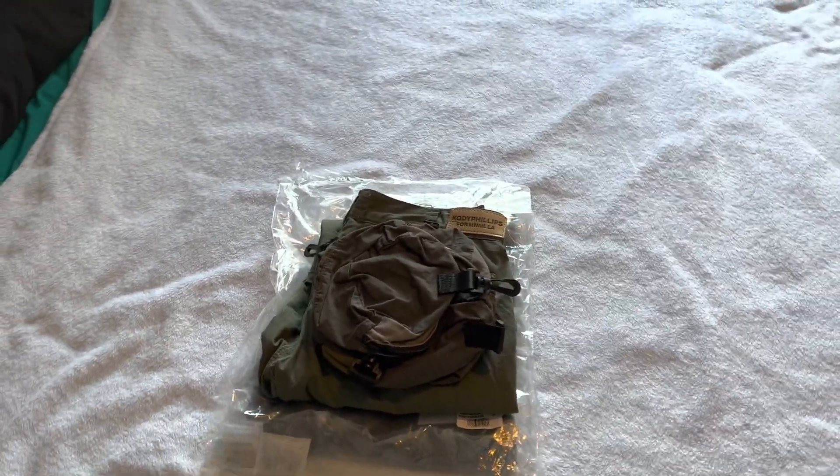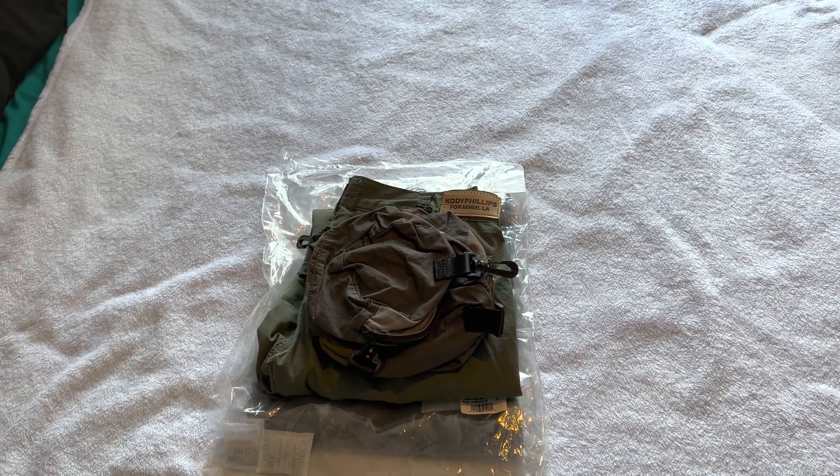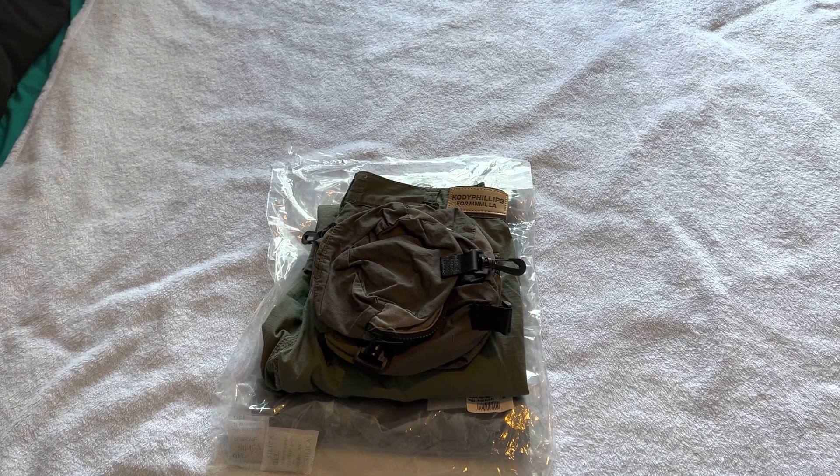For those that know about this brand, they are a pretty reputable company for affordable streetwear fashion — like with pants, hoodies, jackets, flannels, maybe some shirts and stuff. For those that know, they know; for those that don't, we're going to be going over affordable jeans for 2022.